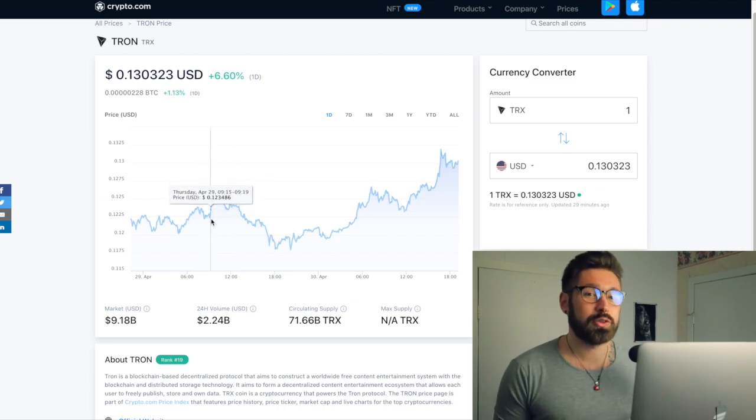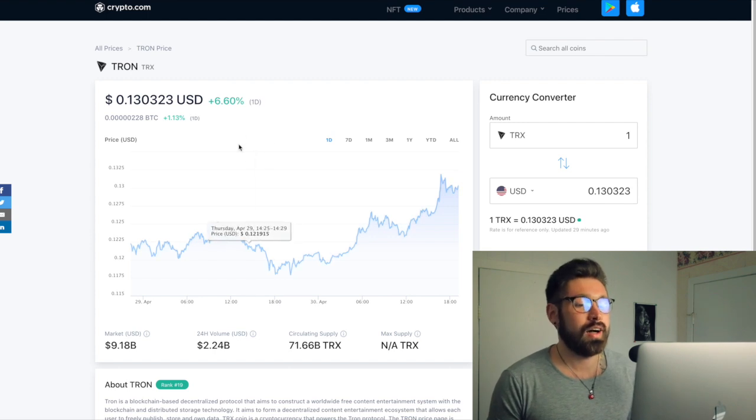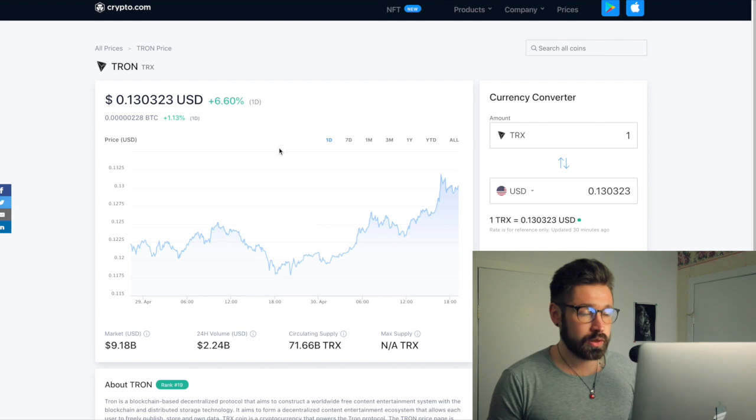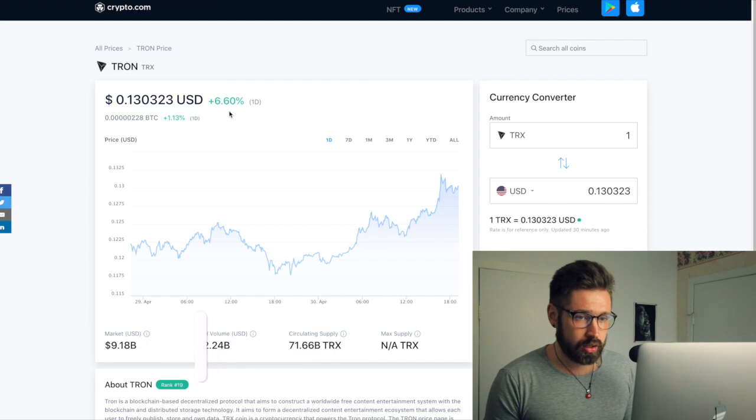Welcome back to Investing with Jack. We're going to be talking about one of the beasts — Tron. It's looking bullish, showing signs of a reversal — a little bit of an inverse head and shoulders pattern — but we'll get into that on the technical analysis. We'll quickly look at their Twitter; there's not too much new news, but I wanted to go over one thing.